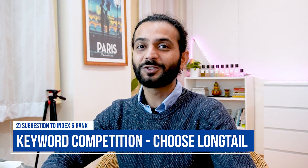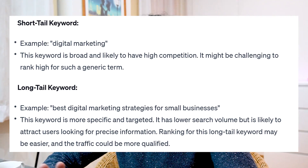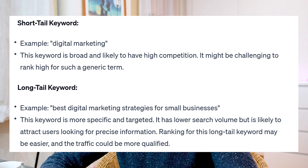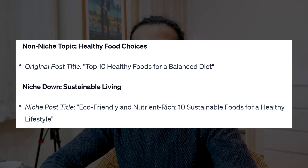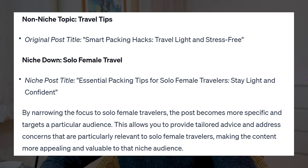Another thing is keyword competition. If you choose a super competitive keyword, there's a big possibility your pages will not show up in search results — maybe they show up on page 100 but not the first pages. I recommend you choose long-tail keywords. Do some keyword research; there are a lot of free tools available. Write blog posts on topics that are not very competitive. Long-tail keywords are really easy to index and rank on Google. I'll add a link to a good keyword research video in the description — this is a very important skill for SEO.